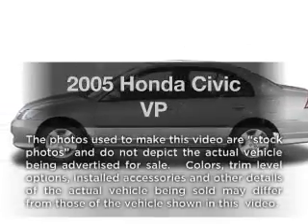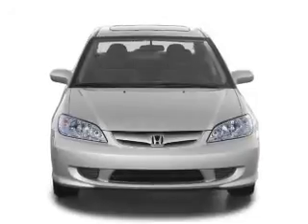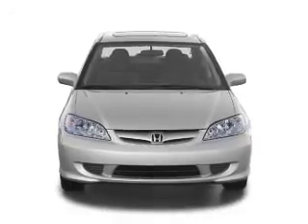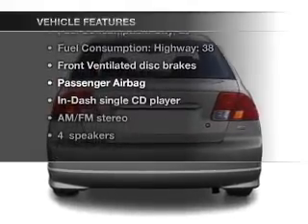Check out this 2005 Honda Civic. This is the set of wheels you've been looking for, with an efficient four-cylinder engine that responds smoothly to its automatic transmission. Plus, enjoy these notable features that are included in this vehicle.